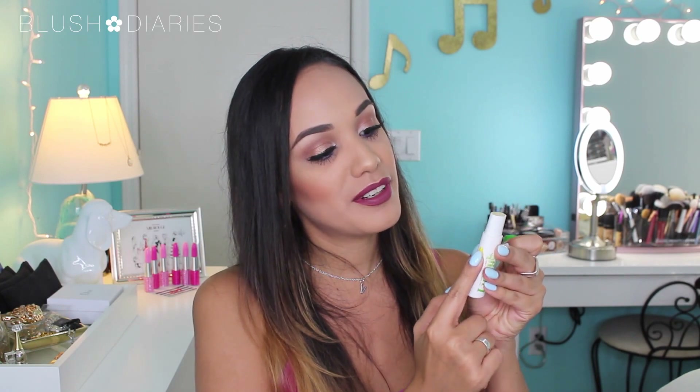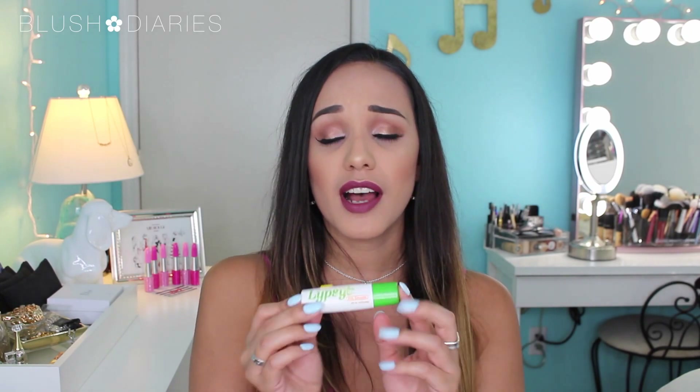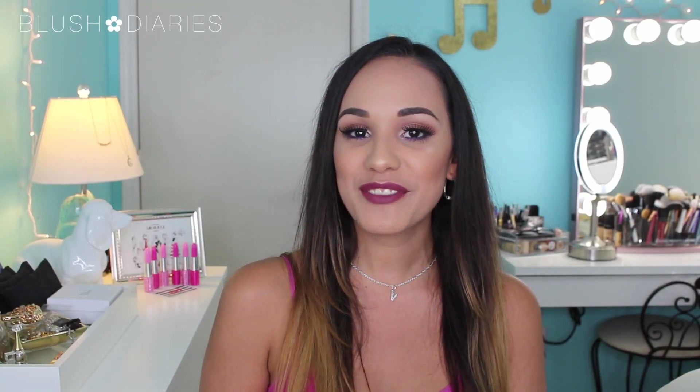Last but not least is the Lypsyl Lip Balm — and as you can see, I've completely used it up and need a new one. I'm obsessed with this lip balm. It doesn't leave your lips feeling waxy or dry them out — it actually leaves them smooth. It's a little pricey for a lip balm, around $3.50 at the drugstore, but it's worth every penny. That's all for my July favorites — thank you so much for tuning in, my cheeky! Un besote, bye!